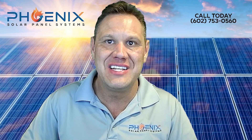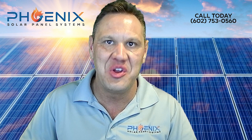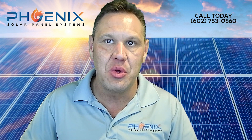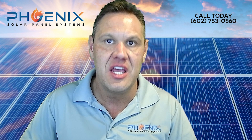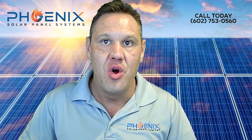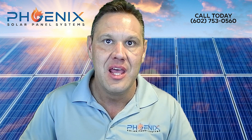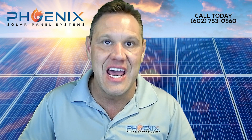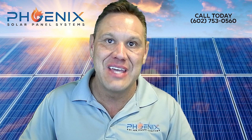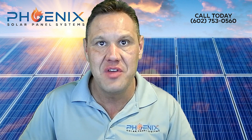Solar panel remove and reinstall near me. Phoenix Solar Panel Systems provides solar removal and reinstall services to customers in Arizona. We will remove solar panels from the roof quickly and efficiently, all for an affordable price. Whether you are removing solar panels for roof repair or roof replacement, we will handle the job for you. Keep in mind that a solar panel detach and reset, or solar panel removal for roof repair, is a complicated project that should only be completed by solar professionals and roofing companies.